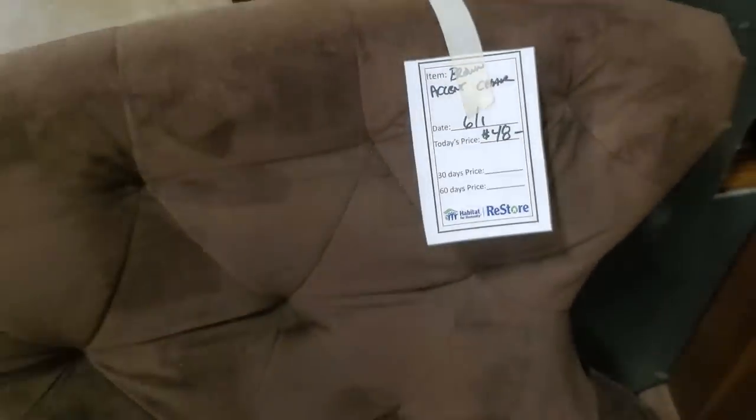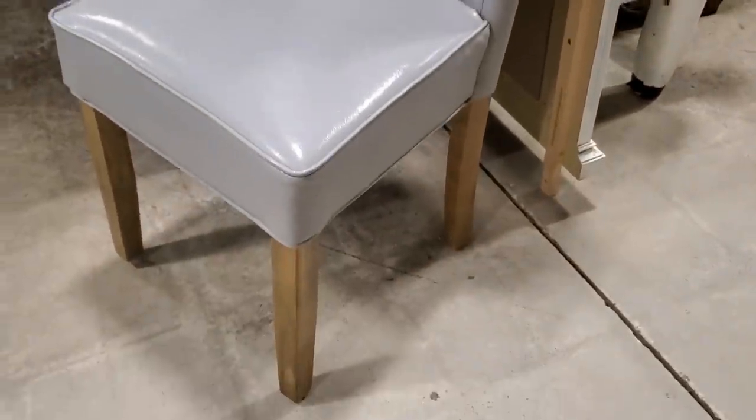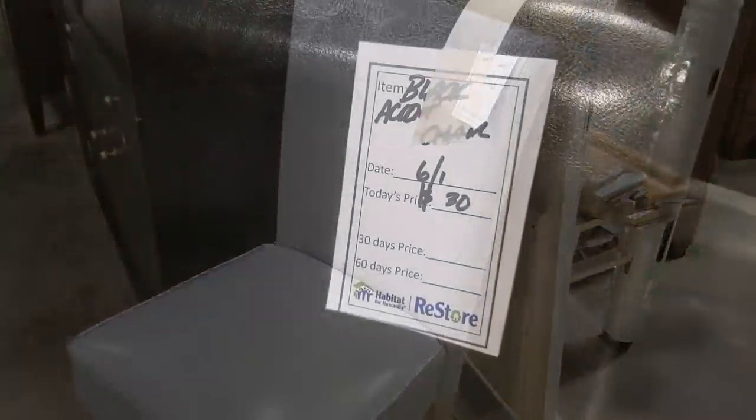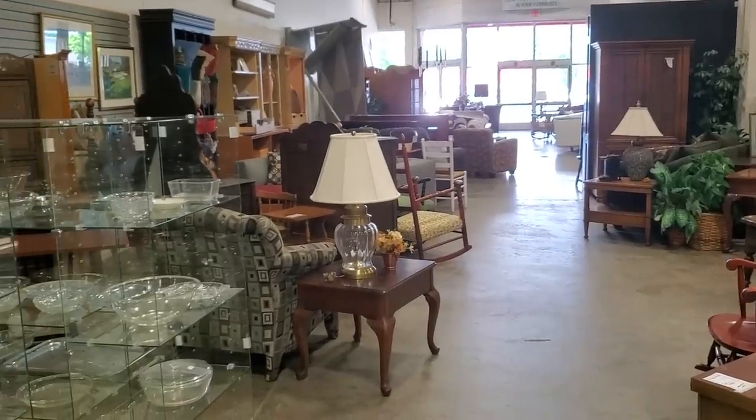Here's an accent chair — they had several accent chairs today, and I think they had two of those for less than $50 each. Look at this leather chair — it was so soft, $36. And look at this one for $30 — I think they might have had a couple of those too. Here's just another shot around the store.